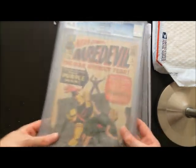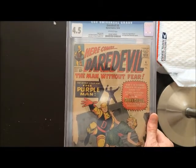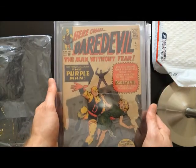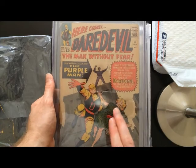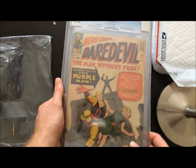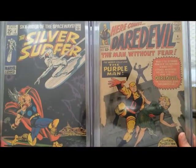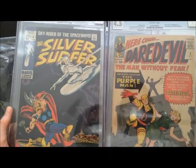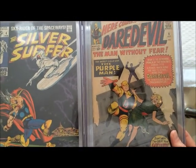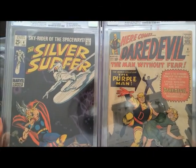I cannot explain the difficulty I have had getting a decent deal on Daredevil number four — something around a 4 to a 5.5 is what I was looking for. I finally pulled it off. Although on some of these books, this is one of them, I actually broke my rule of thumb. This Silver Surfer number four and this Daredevil number four — I broke my rule and I paid maybe like $5 or $10 more than the average of what these books sold for in this condition in 2024.